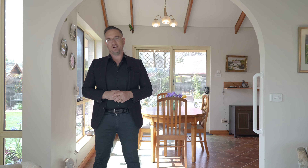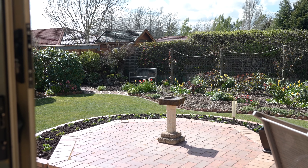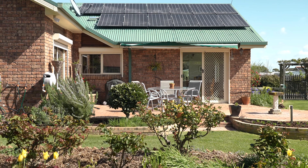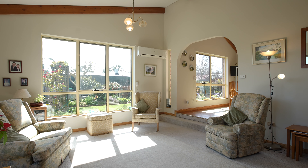Tucked away up a private driveway and occupying over a quarter of an acre, this much loved home has been lovingly cared for and maintained, and is situated in one of Lugana's most highly sought after streets.